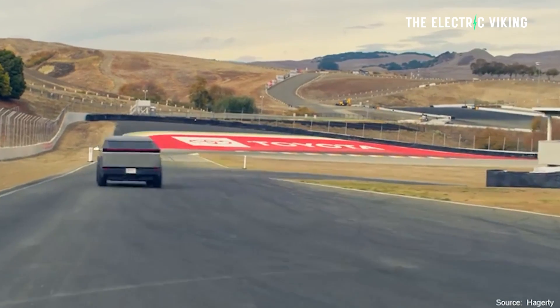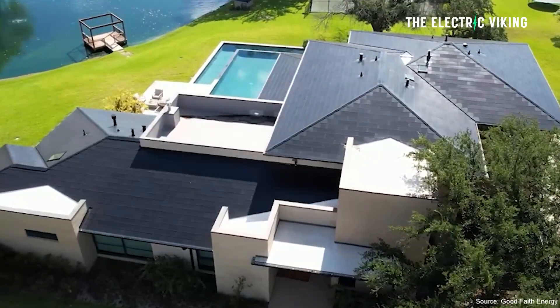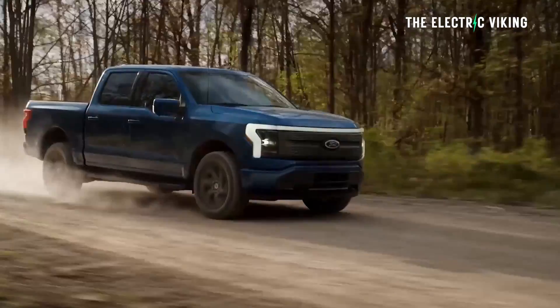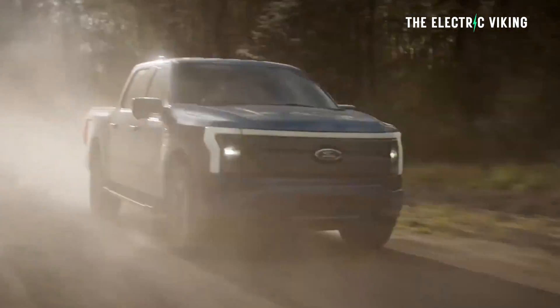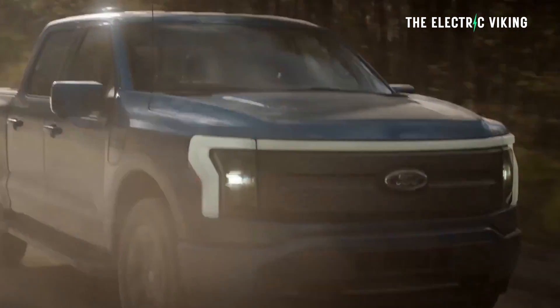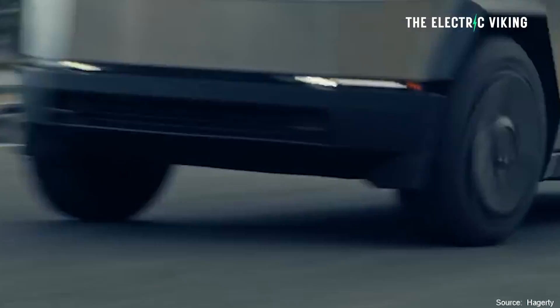The Cybertruck has 11.5 kilowatts of capacity from vehicle to home, so you can power your home and a fair few devices. If you've got an air conditioner running at 5 kilowatts, you could run two of those and your fridge — enough for an emergency. If you want to do the same with the Ford F-150 Lightning, you actually have to pay $4,000 for an additional unit and have it installed. It's not actually possible without that. However, with the Cybertruck you just buy Tesla's universal wall connector and gateway.